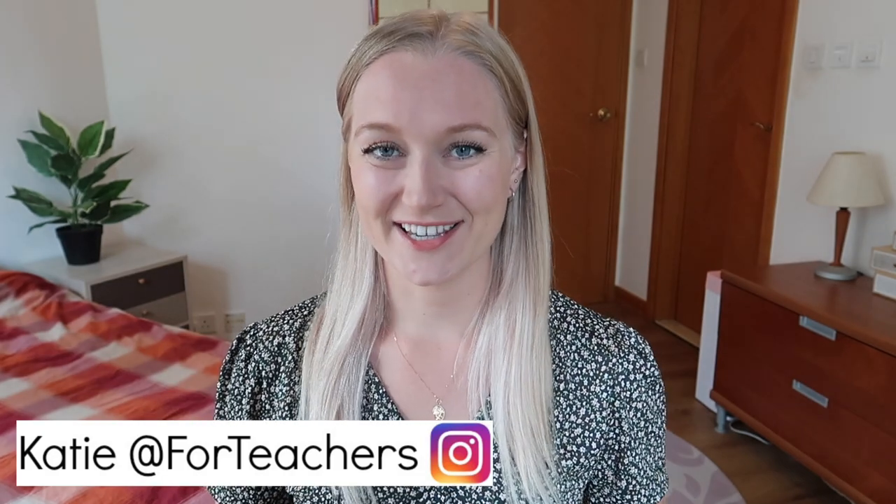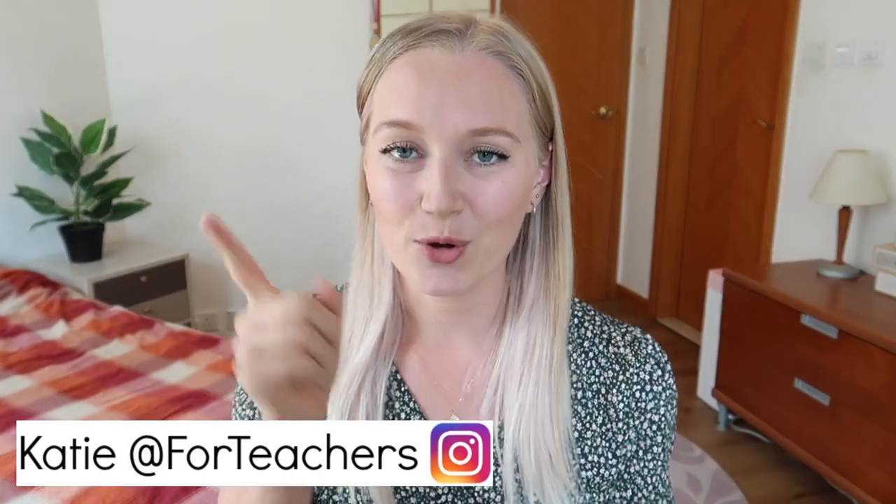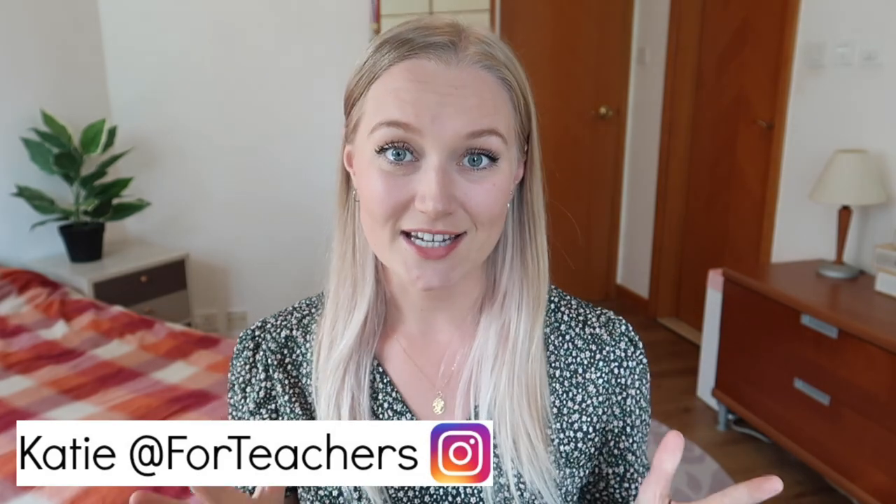Hello everyone and welcome to 4Teachers. In today's video I am going to be answering all of your questions about teaching in an international school in Hong Kong. I am going to discuss the reasons why I decided to move to Hong Kong, the curriculum that I teach living out here, the differences between teaching in Hong Kong and the UK, and I'm even going to touch on the wage that I receive as a school teacher working here in Hong Kong.